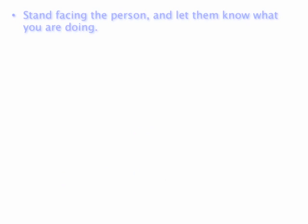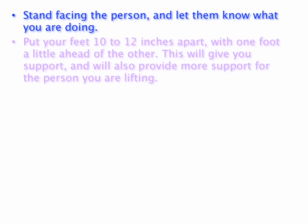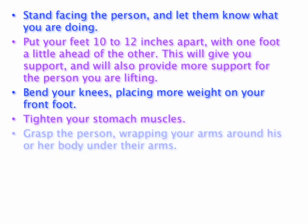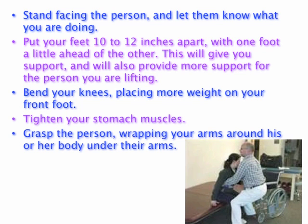Stand facing the person, and let them know what you're doing. Put your feet about a foot apart, with one foot a little ahead of the other for support. Bend your knees, putting more of your weight on your front foot. Tighten your stomach muscles, grasp the person, wrapping your arms around his or her body under their arms.